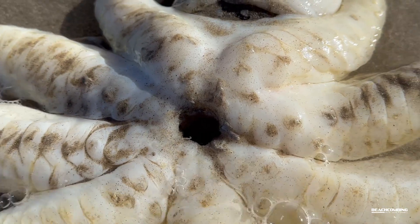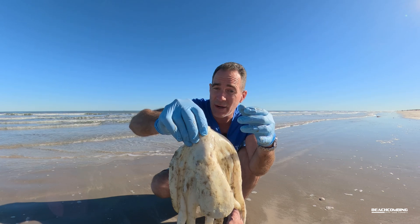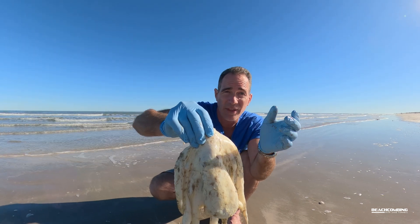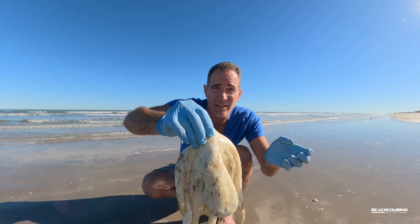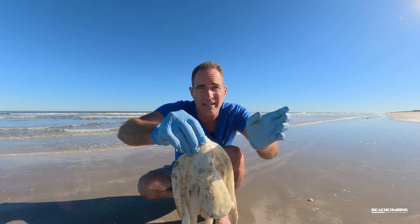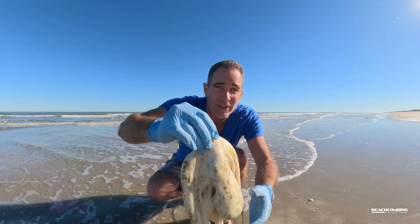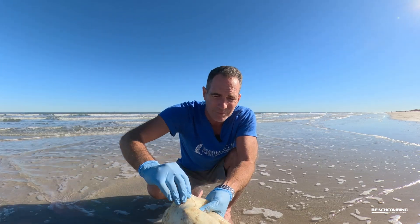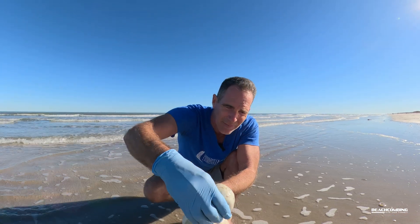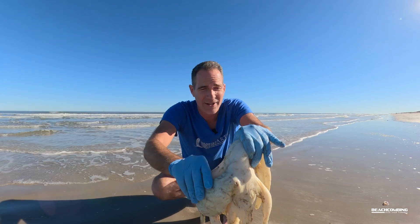They have three hearts. So they have one on each side of their bodies for pumping blood to the gills — one heart for the right side, one heart for the left side — and then they have another heart that pumps throughout their entire body. So three hearts, one stomach, two eyes. They don't have any ears, so they can't hear.